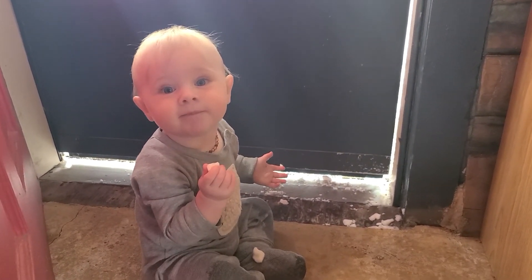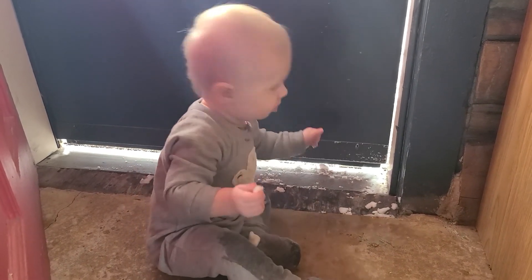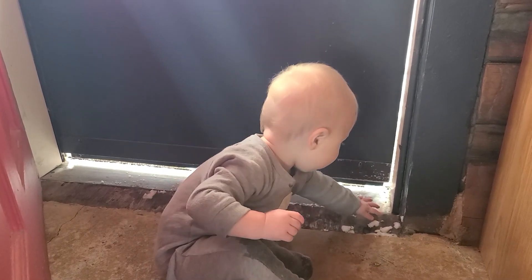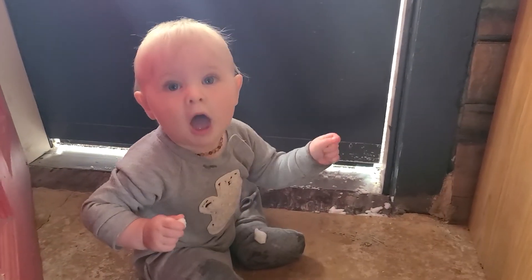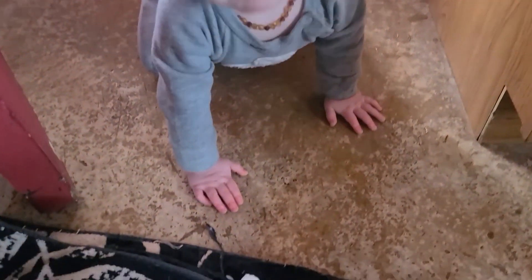What did you find? Snow. You're eating the snow that daddy kicked in? Lovely. What does that feel like? Oh, you have it. Thank you, bud.